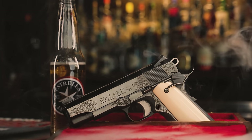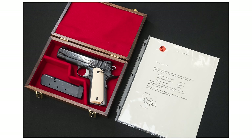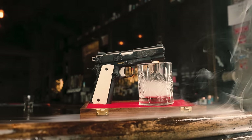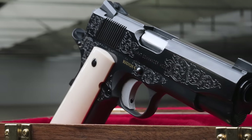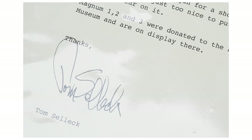Interestingly, Magnum four was the one from the collection that Tom actually kept for himself. Allow me to read a little letter, dated February 6, 2023: 'This Colt 1911 combat commander, serial number Magnum four, was made for me by the Colt custom shop, along with three other Colts — the 1911 government model Magnum one, the 1911 officers model Magnum two, and Colt Mustang 380 Magnum three. Magnum four was my carry gun for a short time, but I honestly thought it was just too nice to put that kind of wear and tear on it. Magnum one, two, and three were donated to the NRA firearms museum and are on display there. Thanks, Tom Selleck.'